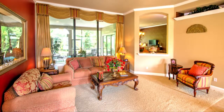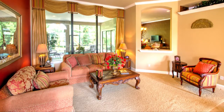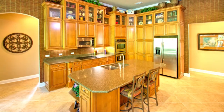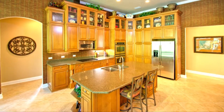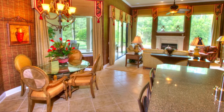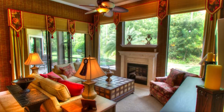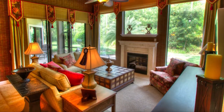Upon entering the family room, you'll experience the true brilliance of an open floor plan. The large gourmet kitchen with an enormous amount of cabinets and storage space is just steps away from the casual dining area. The kitchen flows seamlessly into the gathering room where you'll enjoy quality family time.